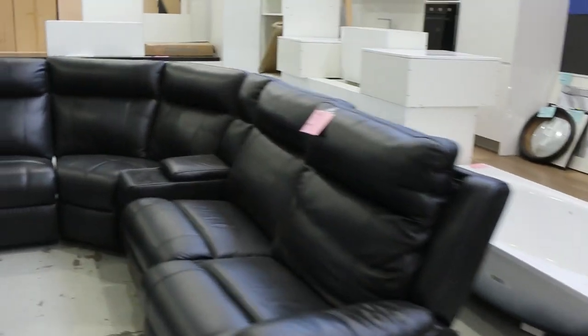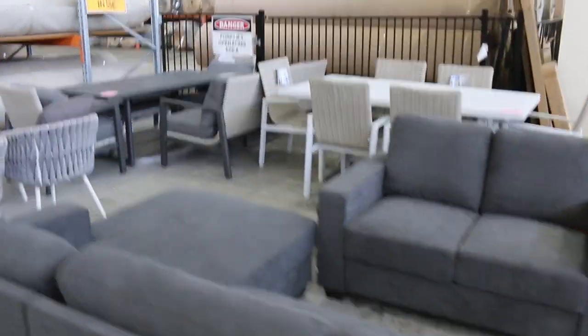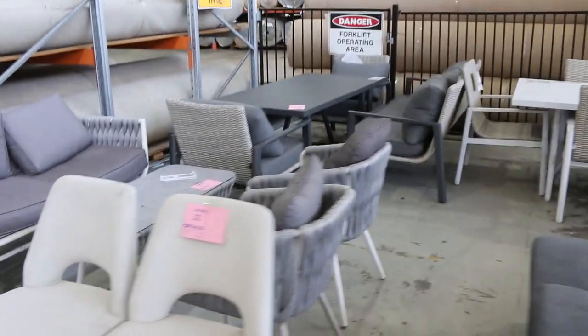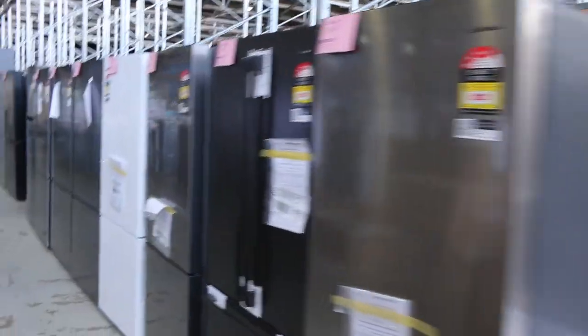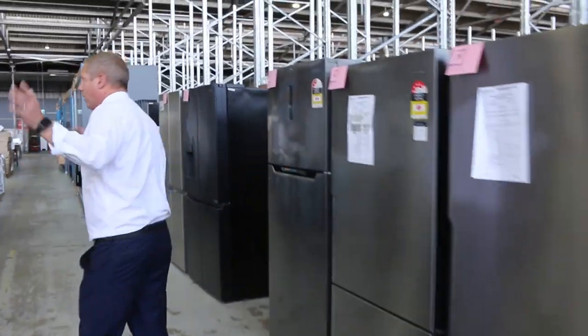Lots of furniture in as well — we've got heaps of lounge suites and a fair bit of outdoor furniture. I can see some complete kitchens over the back there. We've had more outdoor furniture come in this week, which is terrific. Lots of fridges this week, probably about 100 fridges I reckon, and they're really moving along.